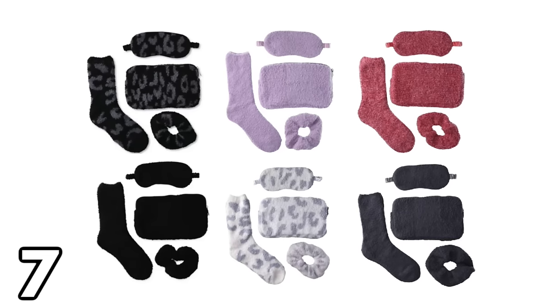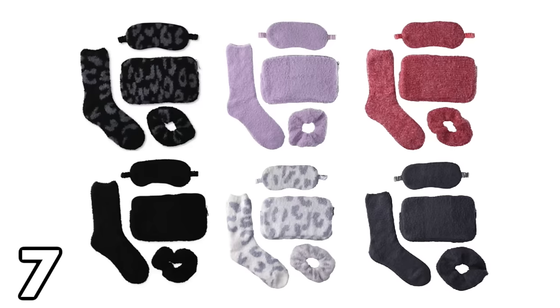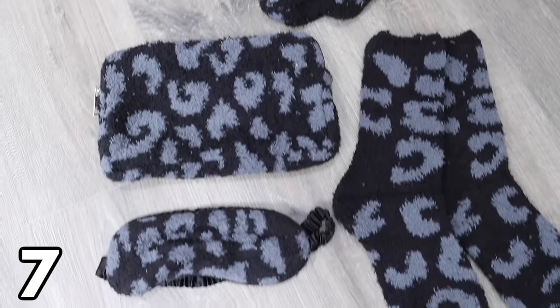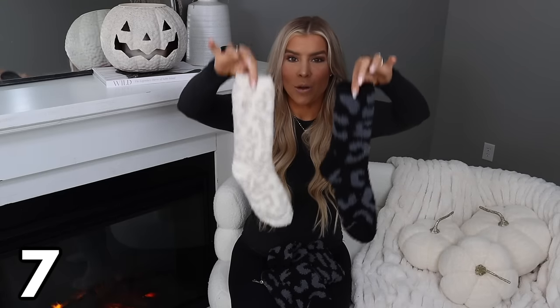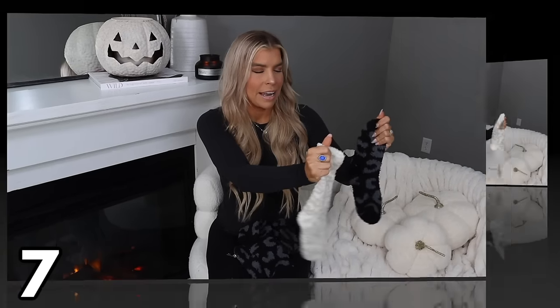The next item similar to Barefoot Dreams is this four-piece travel set for $17.97. There are a couple of different colors; I picked up the black and gray leopard print. It's a four-item kit — you get the bag, and inside you get amazing socks that are so similar to Barefoot Dreams. I even have one of my Barefoot Dreams socks here to compare — they are almost identical, though maybe the Barefoot Dreams sock is a little bit thicker. One pair of Barefoot Dreams socks runs about $15, and you get these as part of a set with a lot of other things, which I think is really cool.